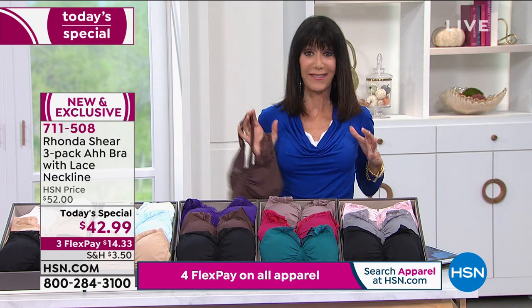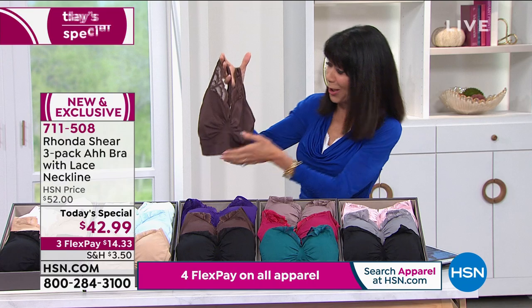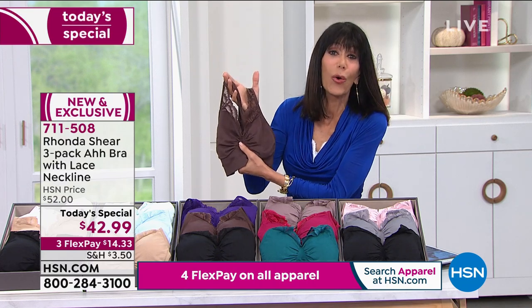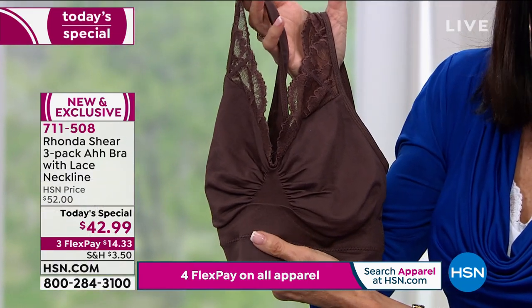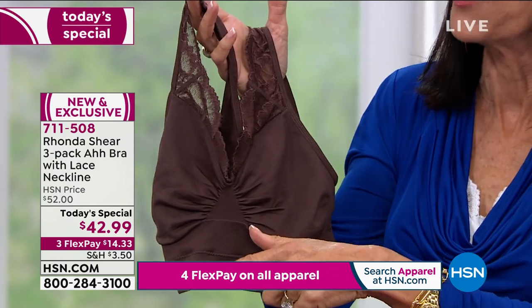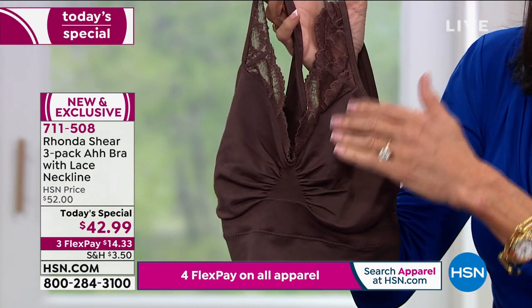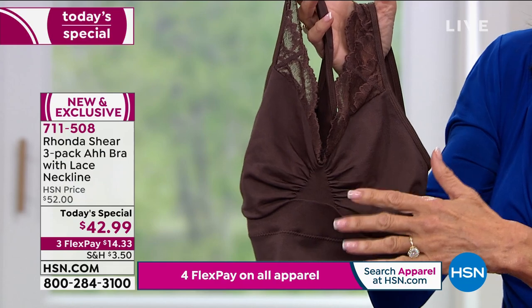If you have one that goes east and one that goes west, the boobs will be right in the middle because of this beautiful goring with the ruching separation, Rhonda. And when I say $42.99 — if it was one bra, that would still be basically almost half of what you're paying in the retail market.